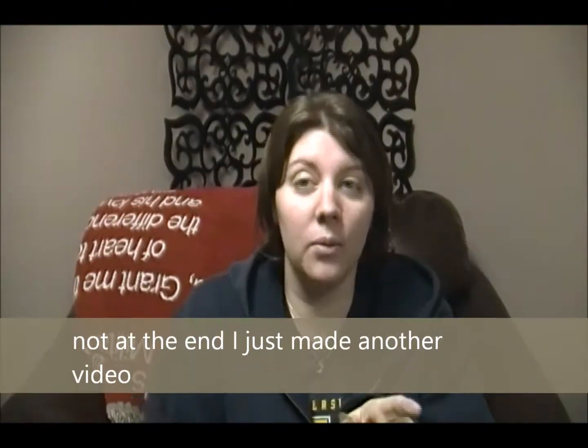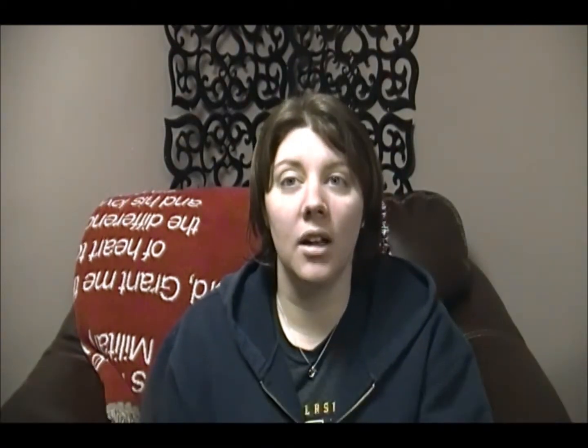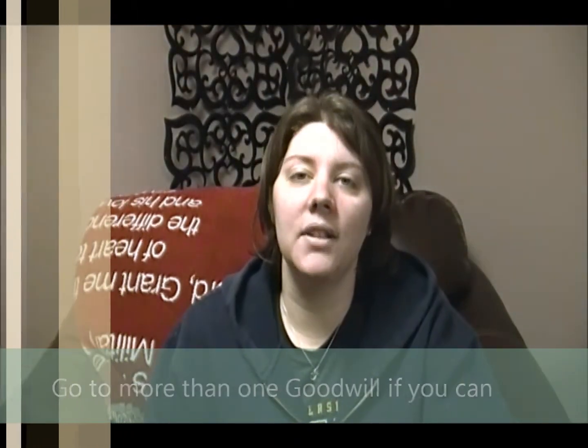I'm going to go around my house and show you things I've purchased at Goodwill to give you some examples. Not all Goodwills are going to be the same — they'll all have different stuff — so if you have more than one in your area I'd suggest going to more than one. That's another tip: go to multiple Goodwills if they're close enough. I lived where there were three Goodwills nearby and some had better furniture or better selections than others.